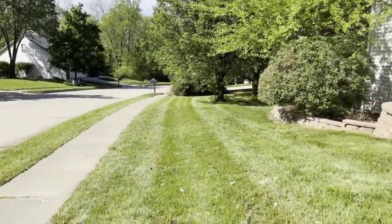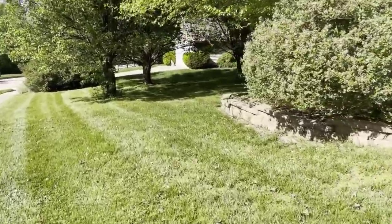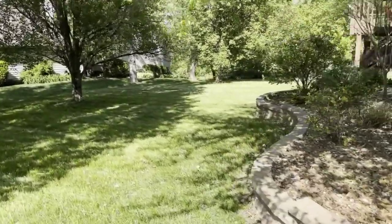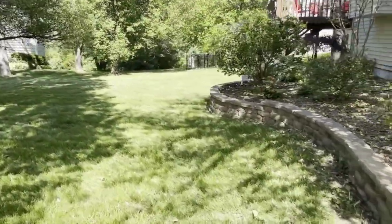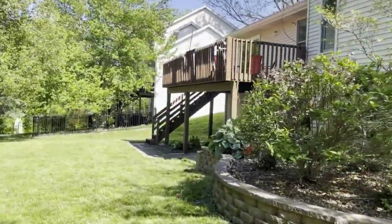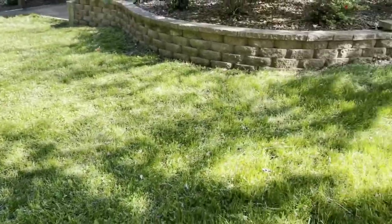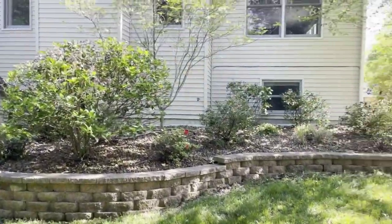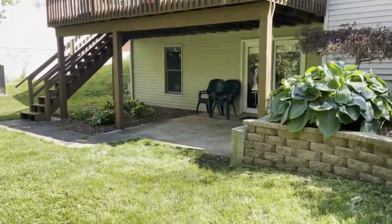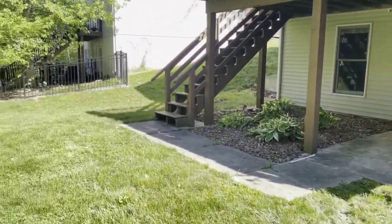Carrying around to the backyard — this has a walkout basement. There's a patio on the lower and a deck upper with stairs leading down. We have a nice little backyard here with beautiful landscaping. Here's our lower patio that walks into the family room.